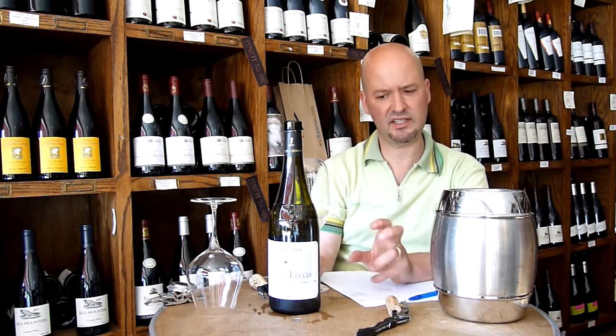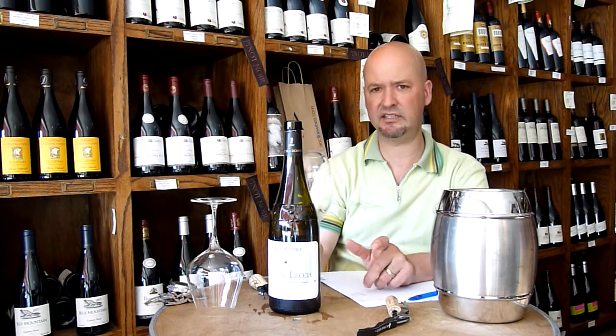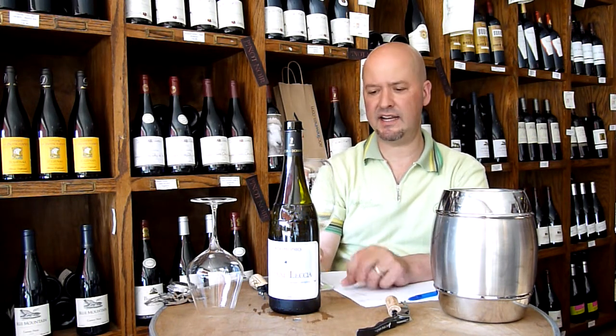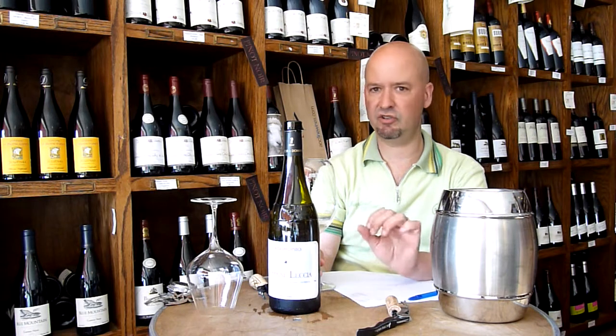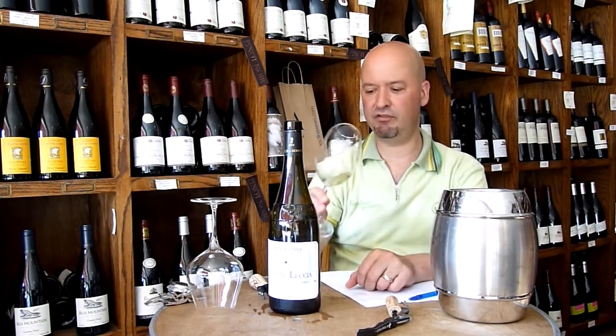The acidity is a little higher than I expected, so it can stand up to a little assertive flavor. But again, I'm talking fish, salt, grill — that's it. And this is a very refreshing wine.